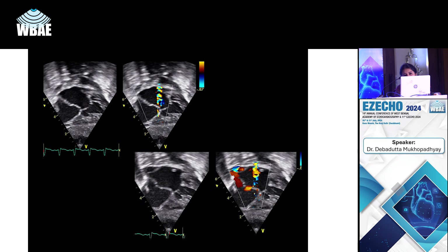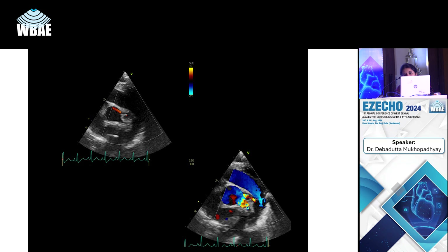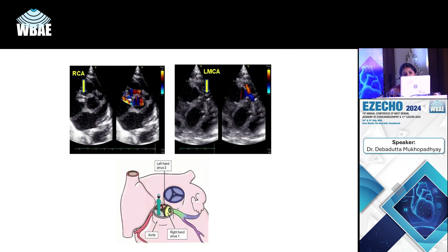There is a very restricted PFO, indicating the child may be hemodynamically unstable, and also a tiny PDA. There is not much mixing at the atrial level, which is the main mixing site. Coronaries were okay, making this an ideal candidate for a switch operation.